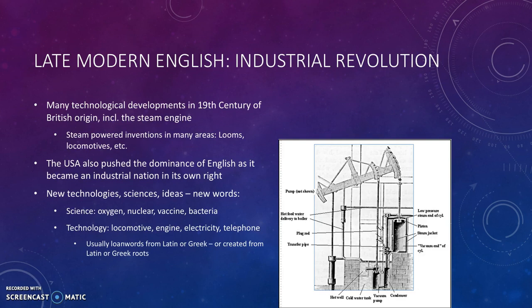For example, the technological developments of the 19th century — many of them actually started in Britain, including the steam engine. So there were steam-powered inventions in many areas, such as looms to create fabric for clothes, but also locomotives for transport, and so on.